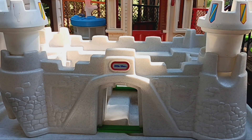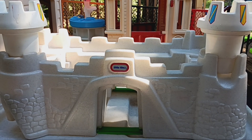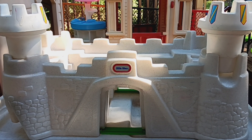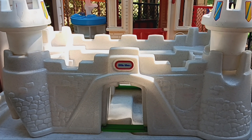Hi y'all, this is Sonya Meadows with Apple Tree Homeschool Academy and Apple Tree Home Day Care. One of our long-term local daycares is going out of business and was having a yard sale a few weeks ago. And I did pick up this Little Tykes Castle.